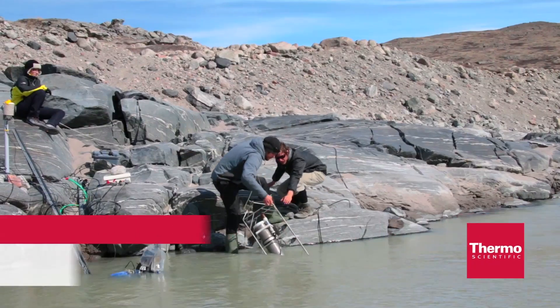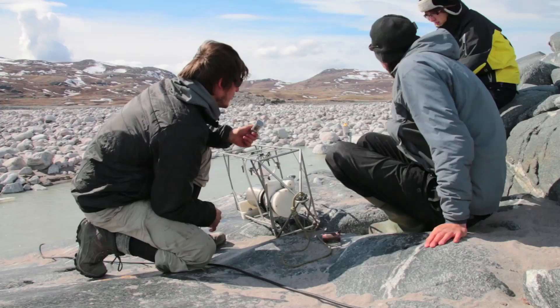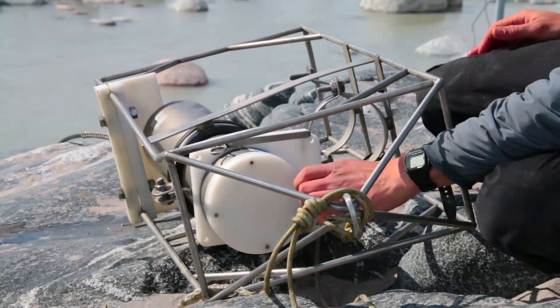When we go to the field we bring back a lot of samples. We thaw them out and we have to analyse them very very quickly. We can't let them hang around because all sorts of analytes start to disappear — they're eaten by microbes, etc.